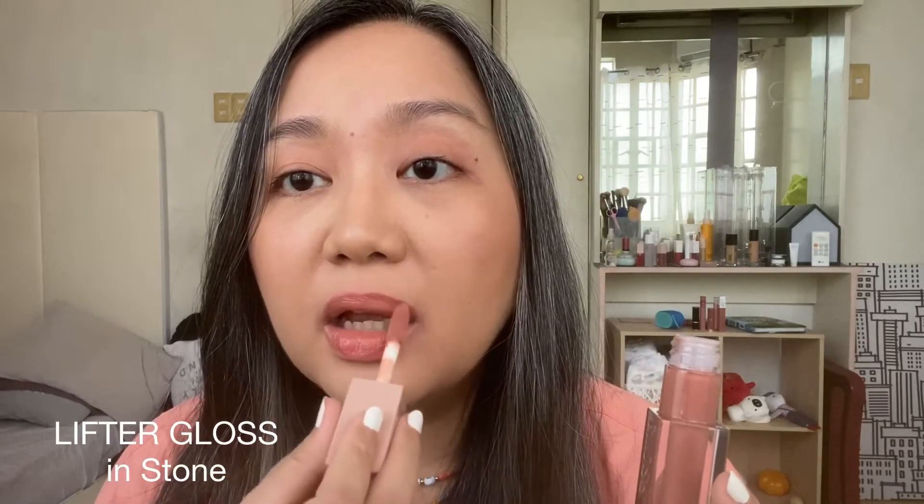I think I removed way too much from the applicator. So what do you think — it did plump up my lips, right? Just enough, I guess. It's quite sticky, not super sticky, but you know there's a bit of stickiness to it and there's weight — you can definitely feel it. But I'm liking this shade, no wonder it's one of their best sellers. The scent is yeah, like classic Maybelline.